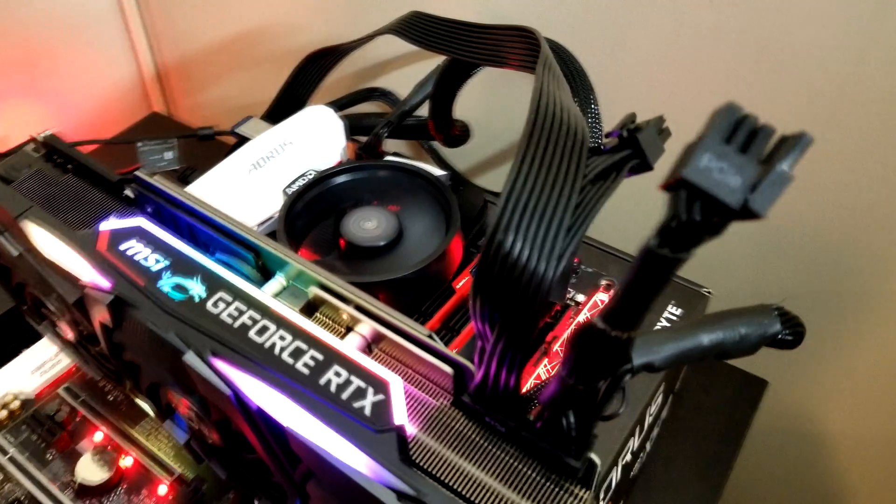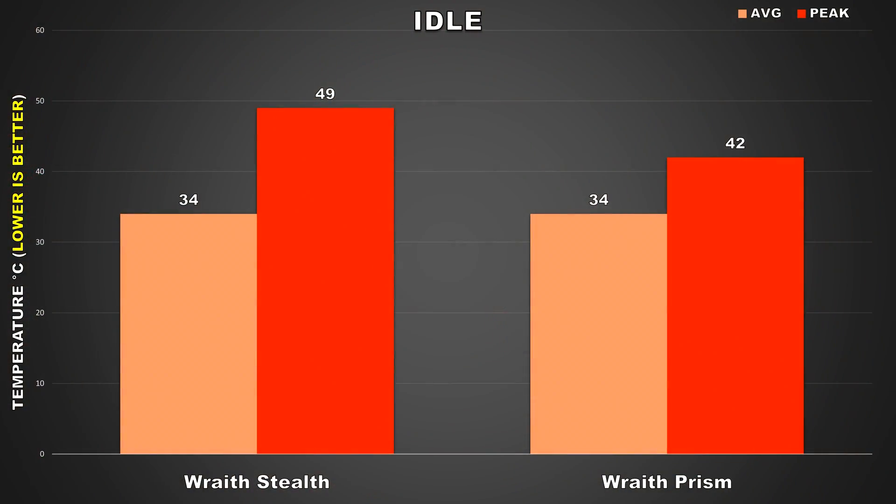Moving on to the results, there will be four scenarios I want to show you guys. We'll first be looking at the temps while idle on desktop. Both the Wraith Prism and Wraith Stealth averaged around 34 degrees while idle. However, the Stealth peaked at 49 degrees while the Prism stayed cooler by 7 degrees at 42.